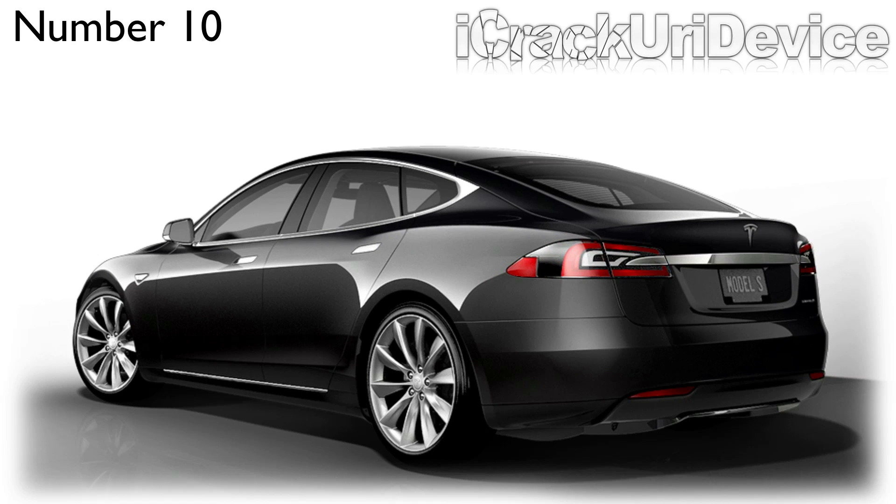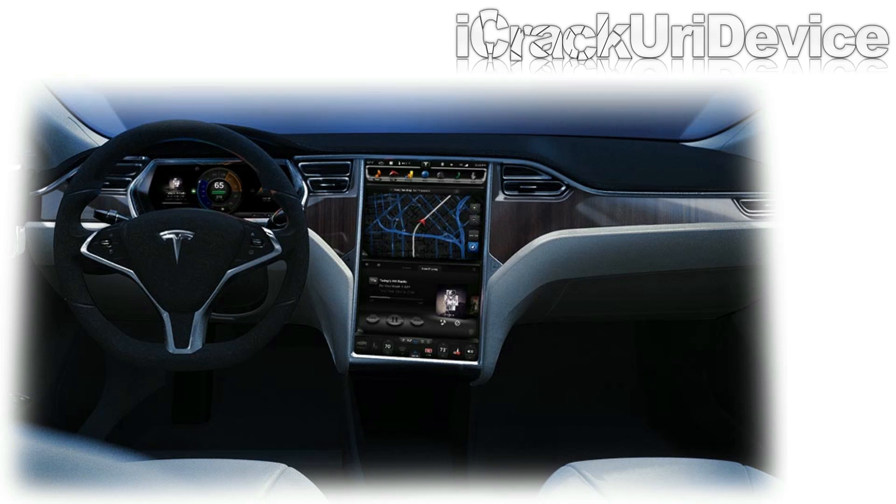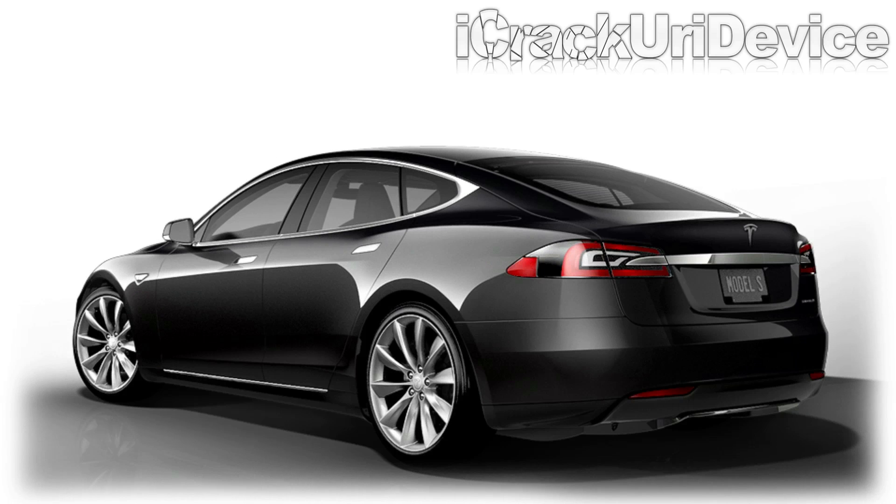Next up, we have the Tesla Model S, and it's actually a car, but it's the pinnacle of car technology. It's practically the only fully electric sports car, and the highest base model is capable of going zero to 60 miles per hour in just 5.6 seconds, and the Signature Performance Edition is capable of going from zero to 60 in 4.4 seconds — absolutely astounding for a fully electric car. It comes equipped with a 17-inch touchscreen for the center console that can do basically everything from controlling the headlights to the sunroof. They plan on releasing an iPhone application, and presumably an Android app as well, that will allow users to track their car and change the climate inside before they get to it.